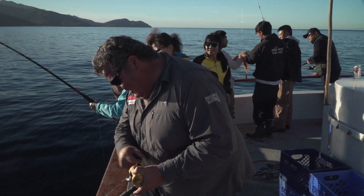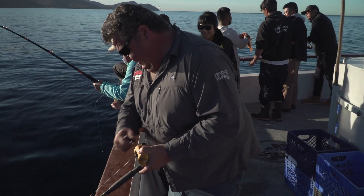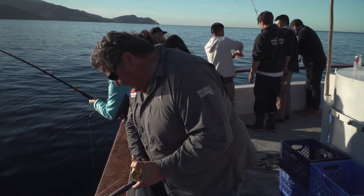Lots of fish coming up right now. Good spot we're on. Let's see what I got here. Here comes mine. Nice sculpin.